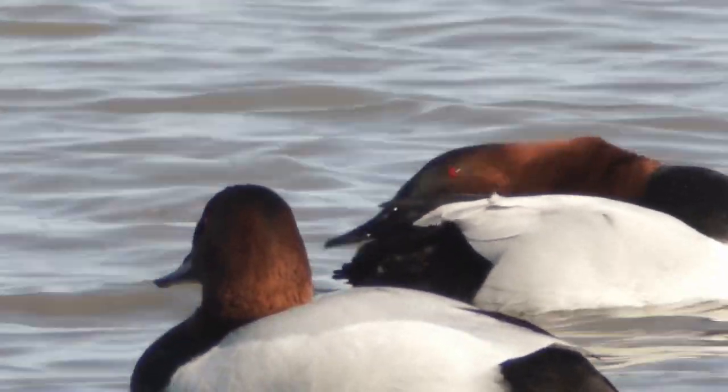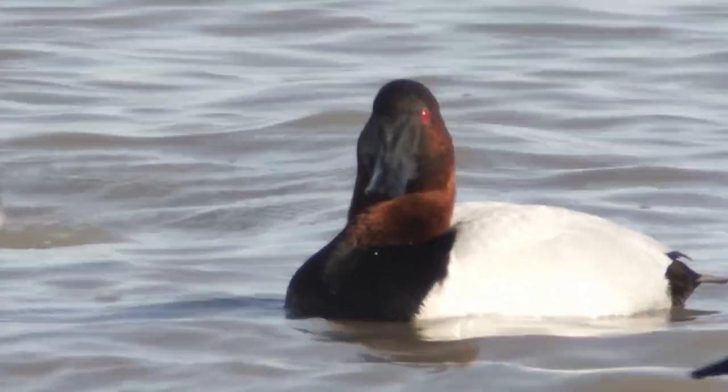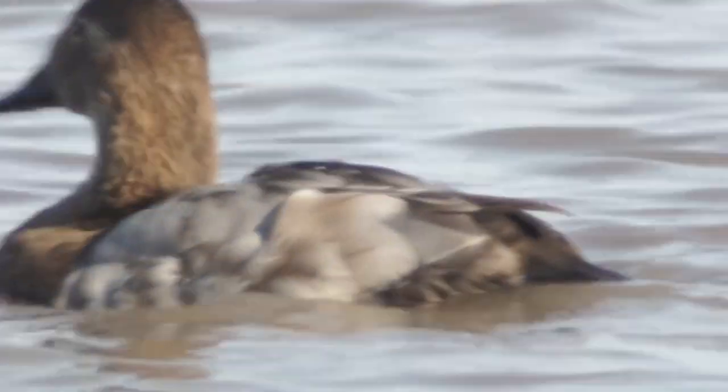I've had a few good looks at Canvasbacks before, but these may be my best looks. Getting to see their eyes a lot better — look at those red eyes. Lighten up just a little more so you can see the males have the reddish heads and the females have the brownish heads.